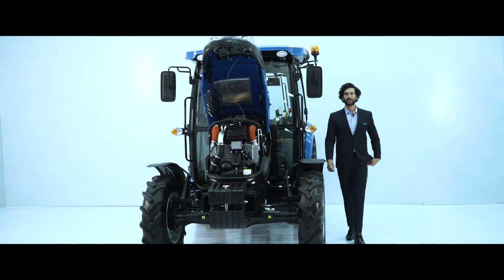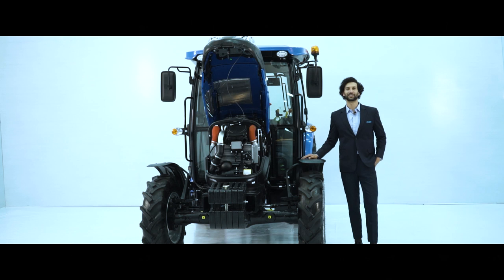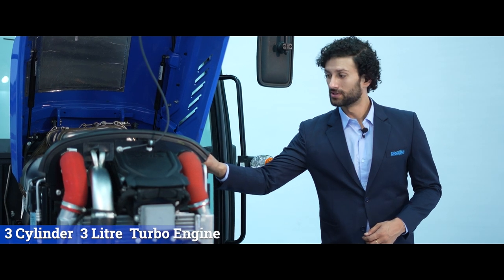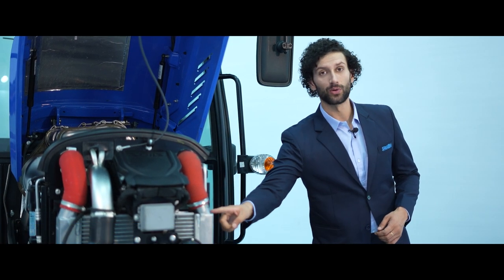Let's talk about the S-TEC Torque Master engine. Solace brings its in-house Stage 5 S-TEC engine — a 3-cylinder, 3-litre turbo engine with intercooler.